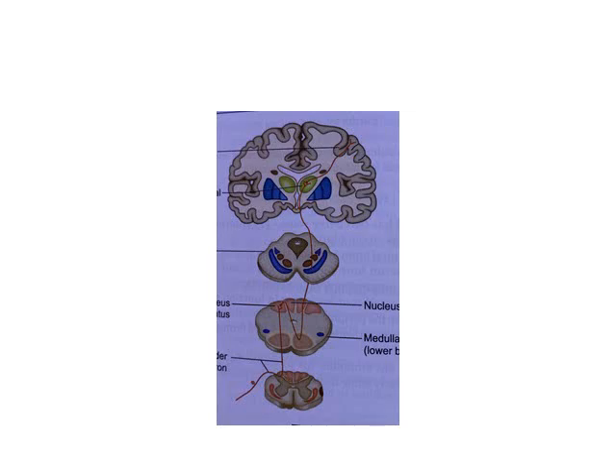From nucleus gracilis and nucleus cuneatus at the medulla-spinal cord junction, the second-order neurons cross the midline to the opposite side. It is important to remember that the second-order neurons cross the midline.